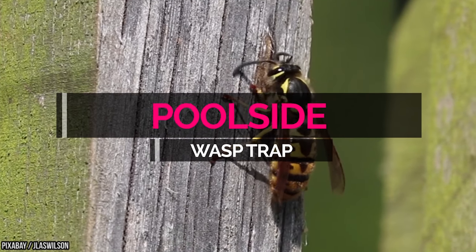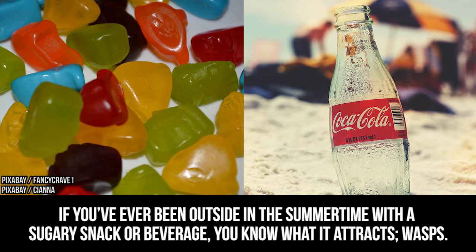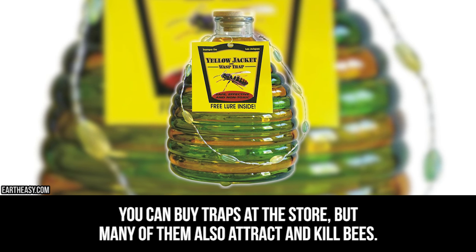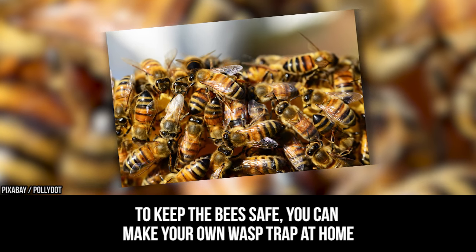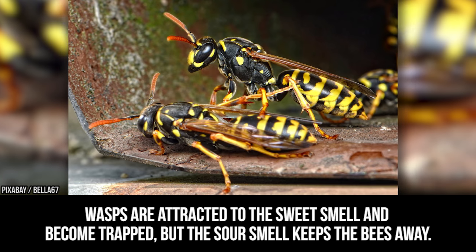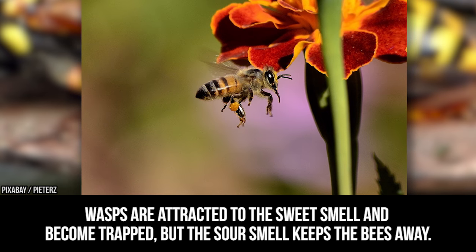Poolside wasp trap. If you've ever been outside in the summertime with a sugary snack or a beverage, you know what it attracts — wasps. You can buy traps at the store, but many of them also attract and kill bees. To keep the bees safe, you can make your own wasp trap at home using a two-liter pop bottle and a mixture of vinegar, sugar, and salt. Wasps are attracted to the sweet smell and become trapped, but the sour smell keeps the bees away.